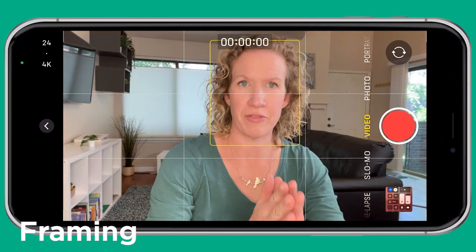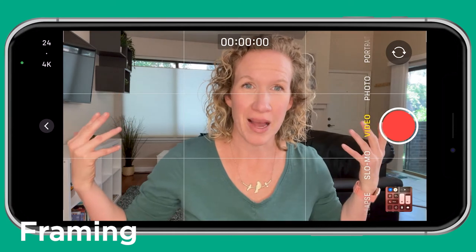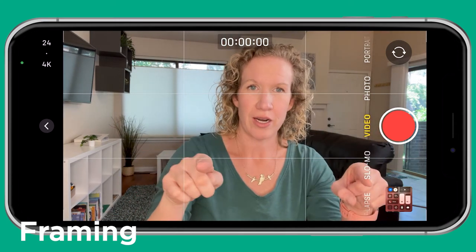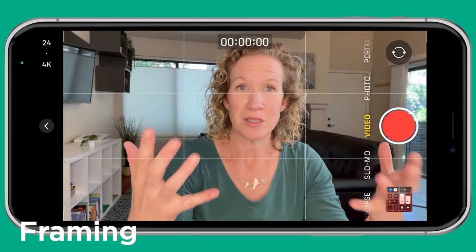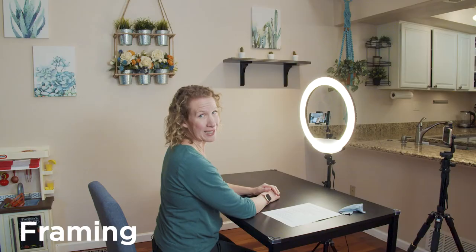I've got everything set up: stability, light, sound — SLS — and I'm going to sit down and frame myself up. A few things to consider with framing: you want to take up most of the screen, so be pretty close to the camera. See how I'm filling the frame nicely — there's a background behind me but it's a secondary thing. You also want your eyes to be in the top third. See how there are guides on my phone right now? That's the rule of thirds. Because the phone's at my eye level, I'm framed well. What you don't want is your eyes on the bottom third — not a good look — and you don't want to cut your head off by being too close.